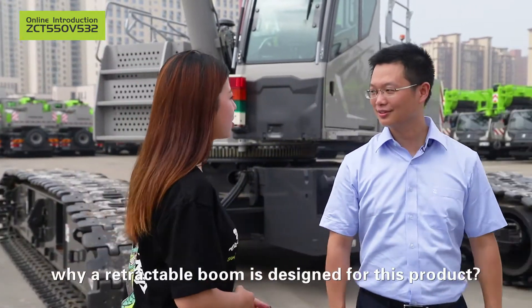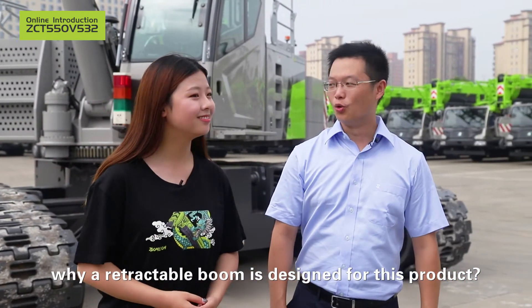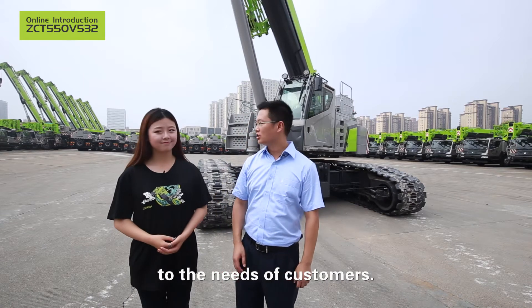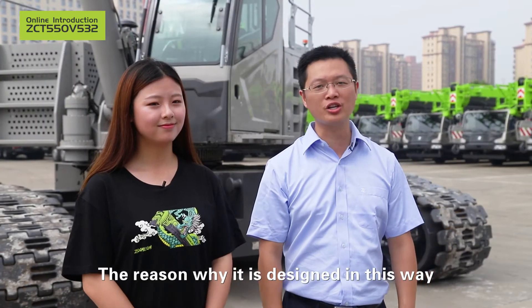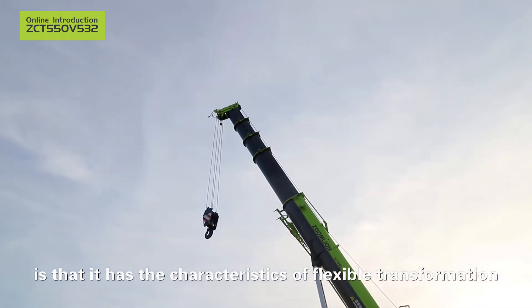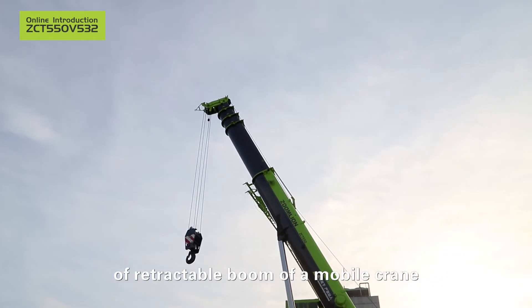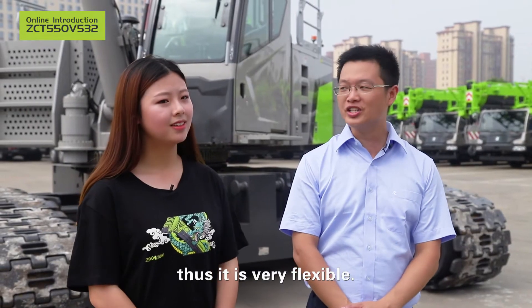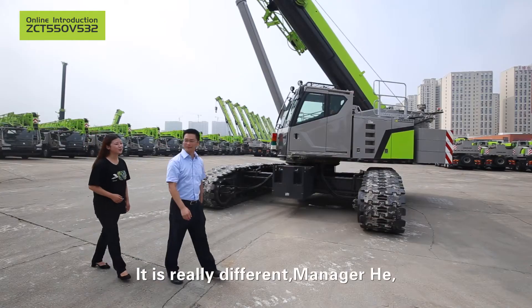Manager He, why is a retractable boom designed for this product? Zoomline has always given priority to the needs of customers. The reason why it is designed in this way is that it has the characteristics of flexible transformation of the retractable boom of a mobile crane and traveling with loads of a crawler crane. Thus, it is very flexible.